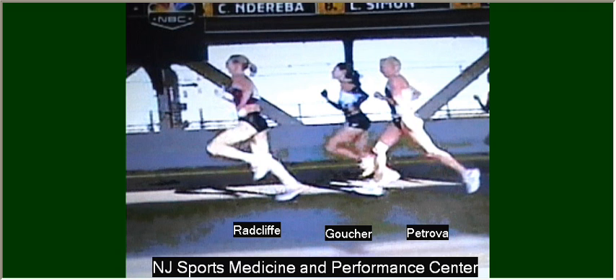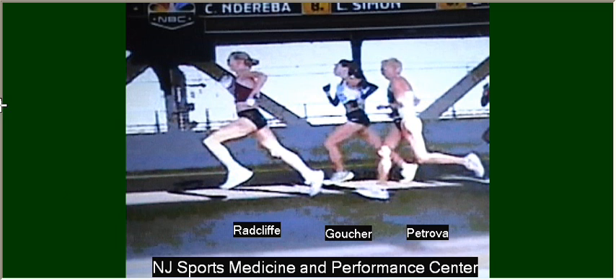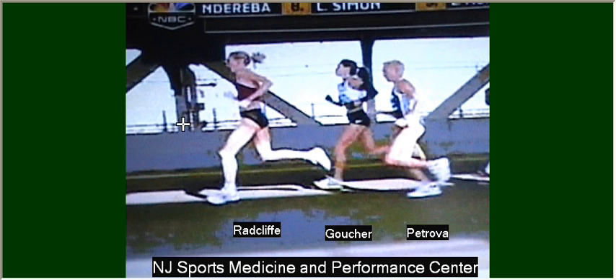Going back to a few freeze frame images — on this first frame here, what you see is Radcliffe has a very nice extended rear leg. In this position, her swing leg has a very nice bend underneath her with the foot hanging down relaxed. This is a very nice running pose. Jumping ahead to another frame on Paula, her front leg is nice and bent — it never gets too far extended in front of her. Her foot points down or straight ahead while she runs.